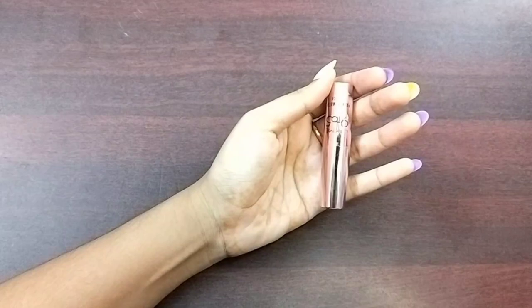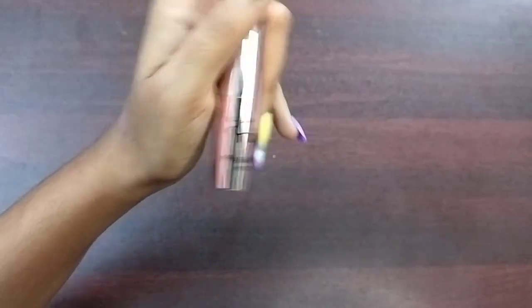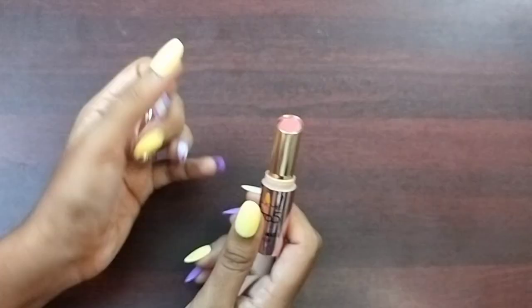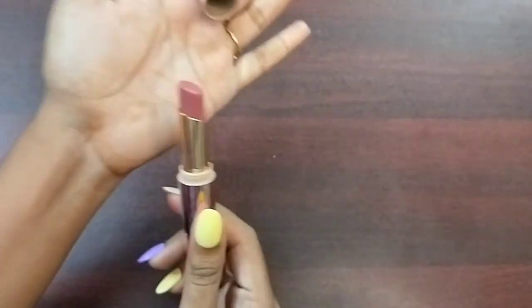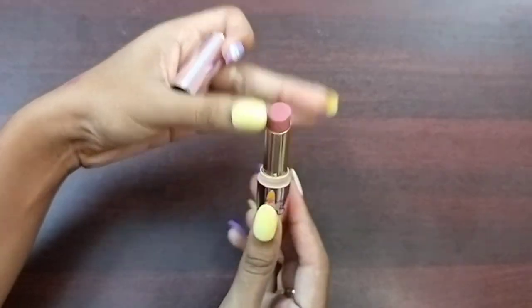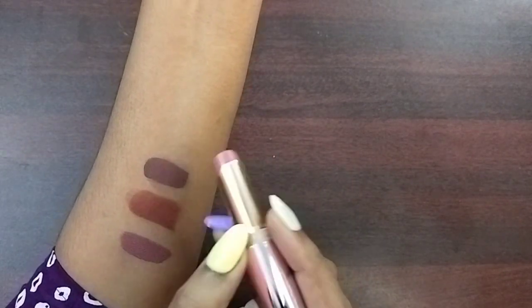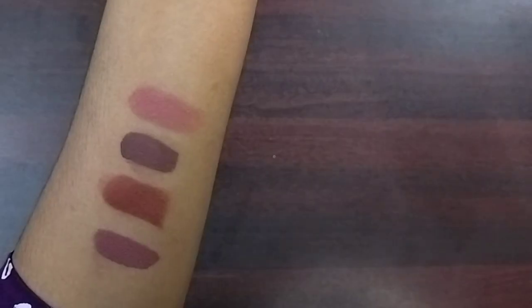The fourth lipstick is again from the Lakme brand in the 925 range — a creamy matte bullet lipstick. The shade is MP7 Blushing Nude. It suits medium to fair skin tones and will be a good fit. MRP is $550 and the sale price is $400. This lipstick does transfer.